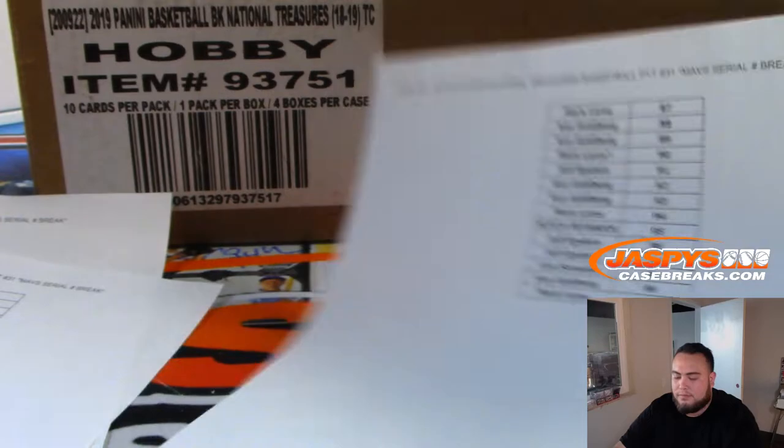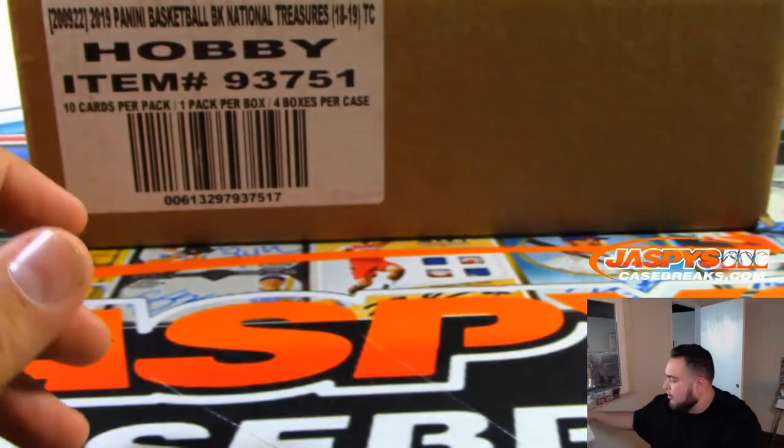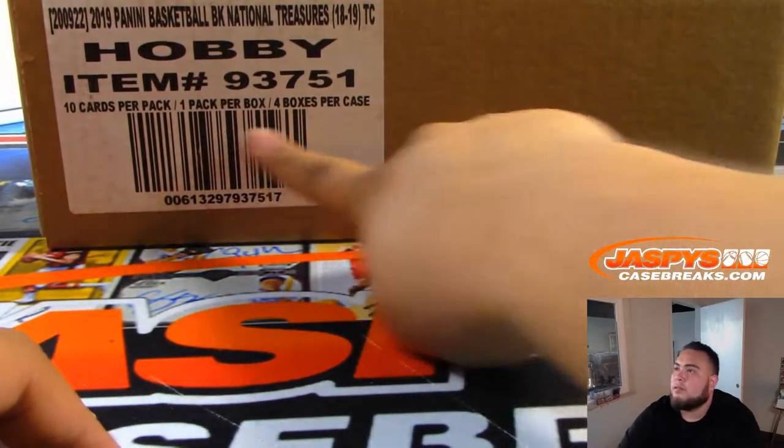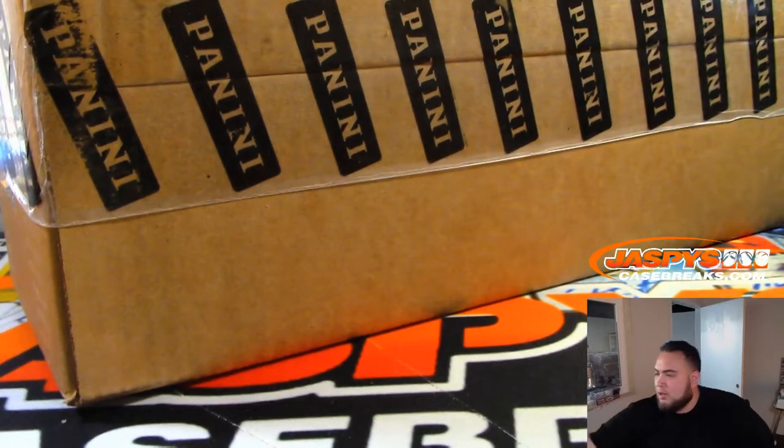Here are the serial number break results for number 31 — that'll be only for the Mavericks in this break, we'll go by the serial number. And here we go, four-box case. Luka, Luka.